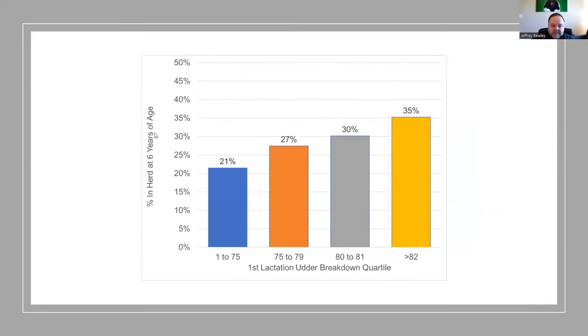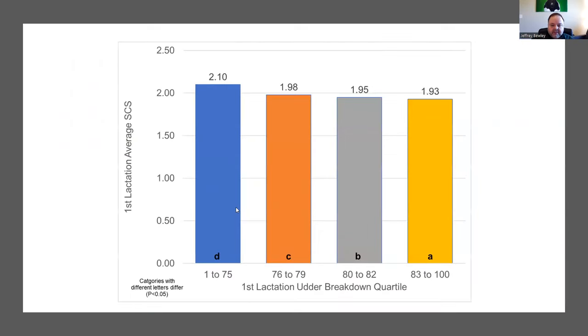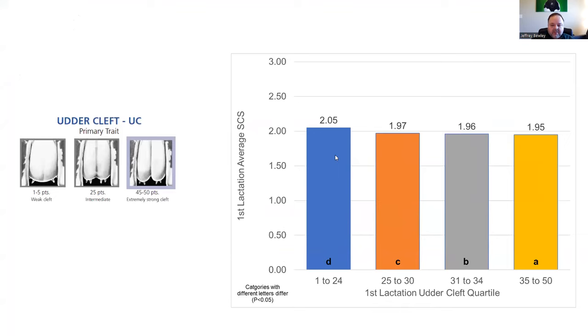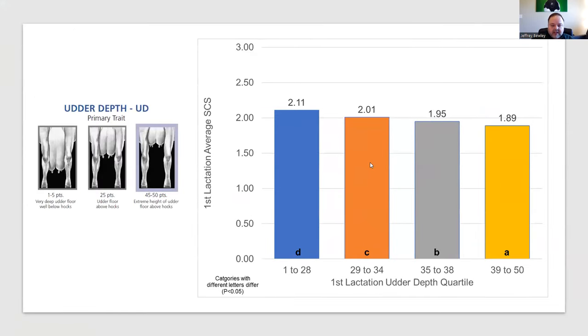Animals in the tallest stature category do not spend as long in the herd. Those with the highest udder breakdown stay in the herd longer than those with a lower breakdown, and the same story holds for feet and leg breakdown. For somatic cell score, we see more pronounced differences when looking at the udder score specifically — animals with poor udder conformation tend to have a higher somatic cell score. Fore udder attachment is a big part of where that comes from, and udder cleft and udder depth show the same trend, where we want a shallower udder.